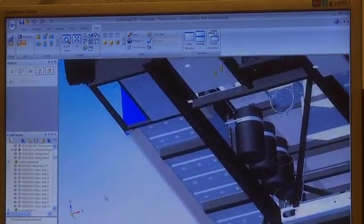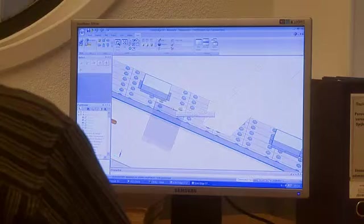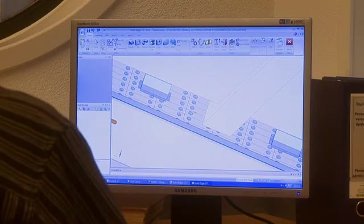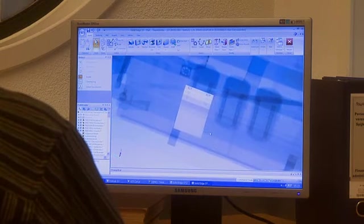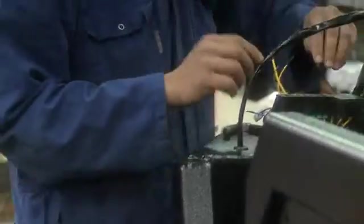This type of instant feedback made the development and production process easier. For example, during design, Solid Edge helped us see exactly where there were conflicts in the construction due to some of the parts. Finding these issues early in the design process helped shorten the manufacturing time considerably.